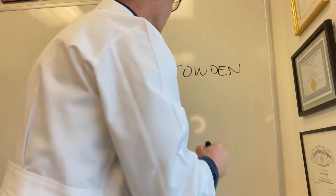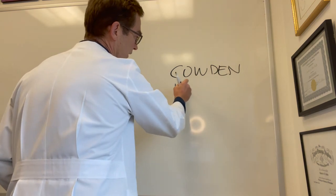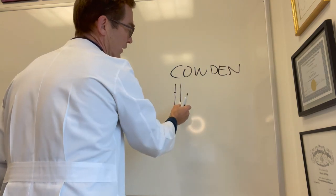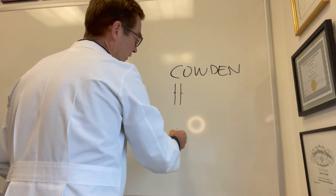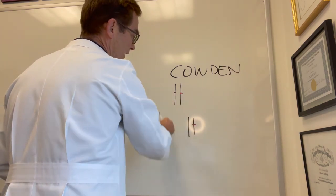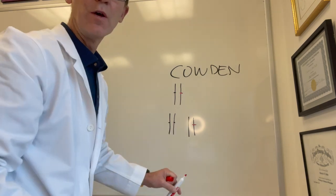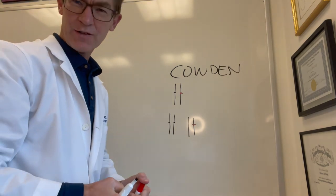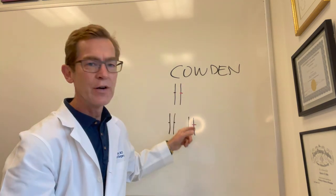What does that mean? Every chromosome has two copies of the same gene. So if one copy is mutated and a child inherits that mutated copy, that child will have the disorder. If the child inherits the normal copy, they won't have it. In general, 50% of the offspring of someone with an autosomal dominant gene will inherit that gene and pass it on to their offspring.